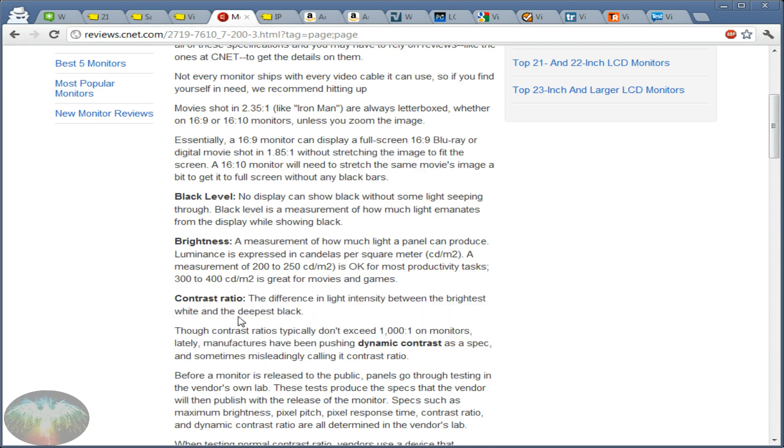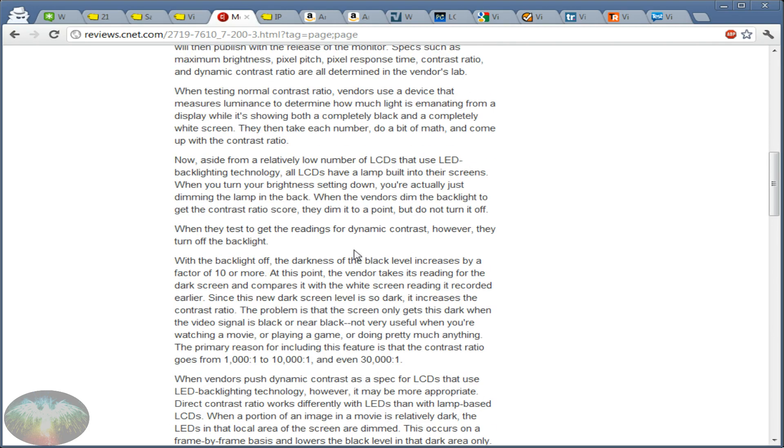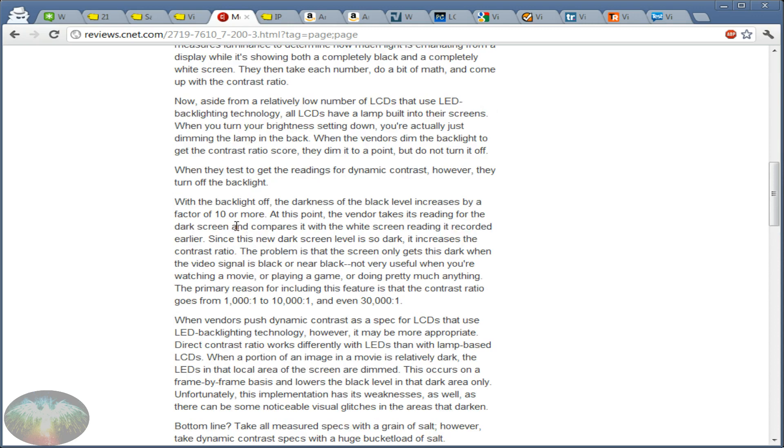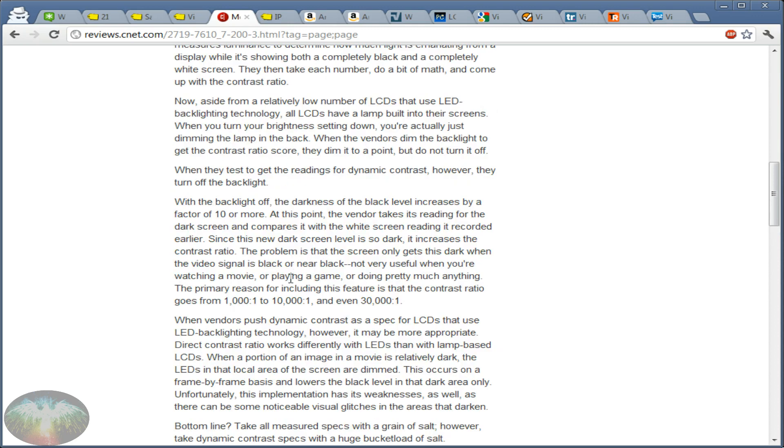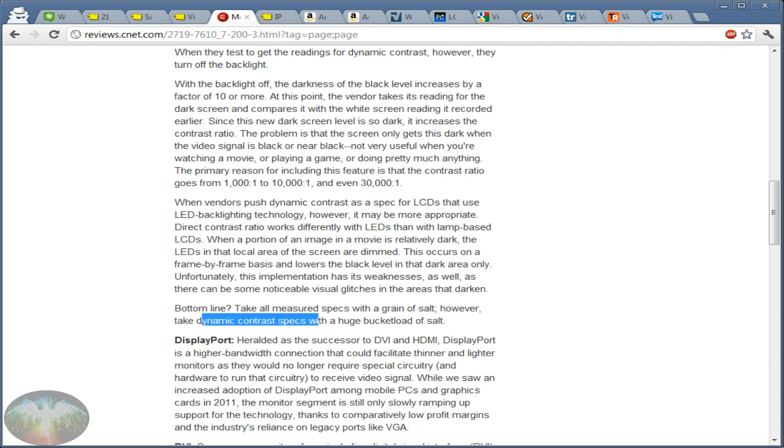Brightness is important, but if you have an IPS type monitor it's already included — you get good brightness, good black levels, and a lot of other benefits right off the bat just from choosing IPS. The industry has been manipulating contrast ratio numbers and doing questionable things with specs. Bottom line: take all measured specs with a grain of salt, but take dynamic contrast specs with a huge grain of salt. Basically ignore dynamic numbers — native contrast numbers are good enough now that you don't need to worry.